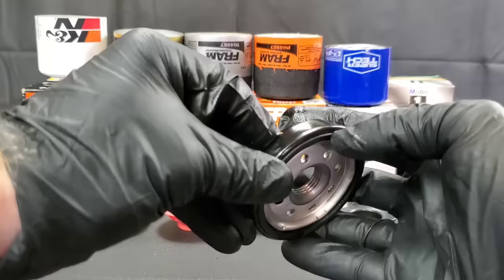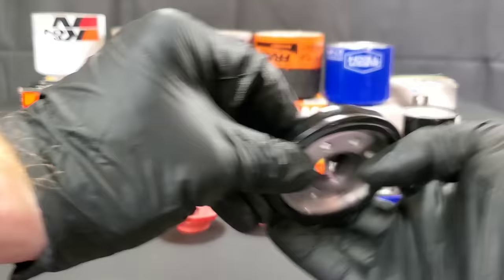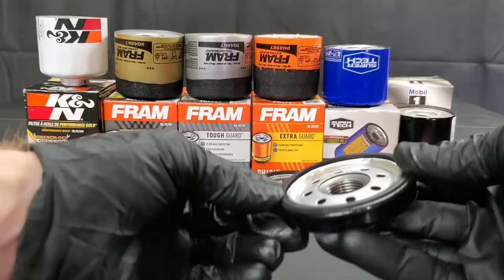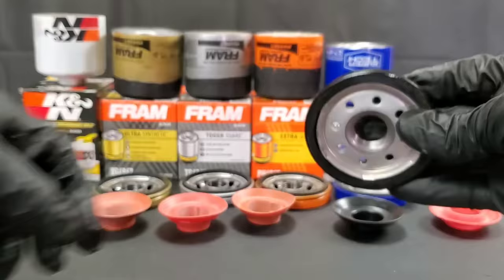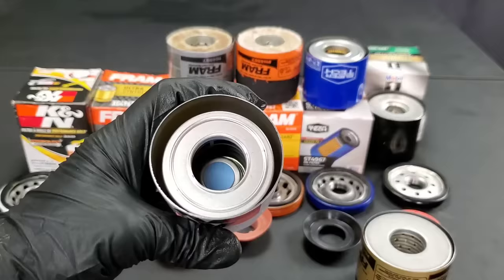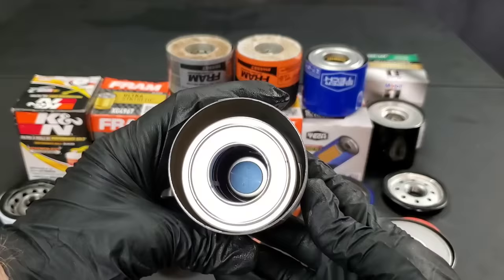Apply a little bit of oil to the gasket so it comes off easier when removing the filter and doesn't stick. The Mobil 1 has probably the best gasket — I keep trying to pull it off but it's much harder than all the rest. That's actually an upgrade, though forgetting to check for the old gasket is something that happens to everyone.